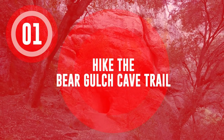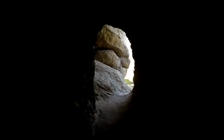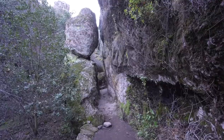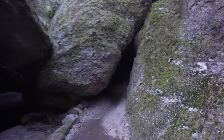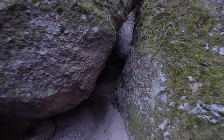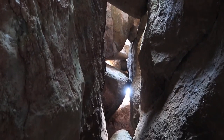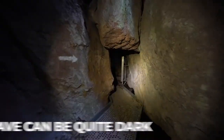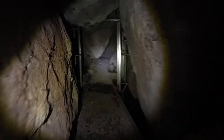Hike the Bear Gulch Cave Trail. The Bear Gulch Cave Trail in Pinnacles National Park is a popular hiking trail through a narrow, winding canyon and past several unique rock formations. Many people enjoy this hike because of its unique geology and the opportunity to explore the cave. It can be a challenging hike, but it can be a rewarding and enjoyable experience. It's worth noting that the cave can be quite dark, so you may want to bring a flashlight or headlamp if you plan on exploring it.